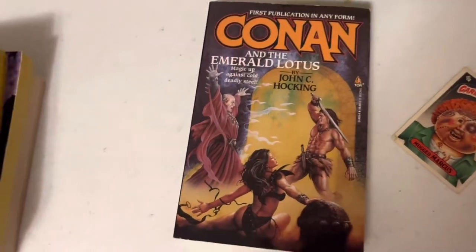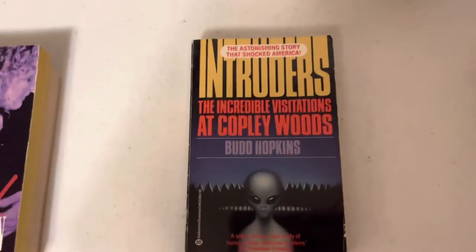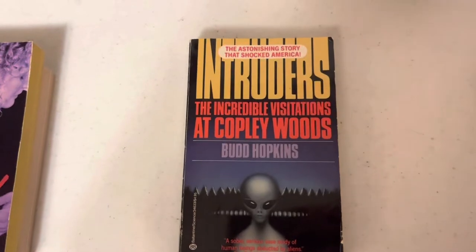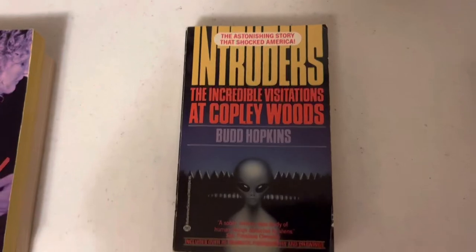Always wanted this one. So crazy to find it in the wild. It's non-fiction and it's aliens, so you know Russell loves it. The astonishing story that shocked America - Intruders: The Incredible Visitations at Copley Woods.